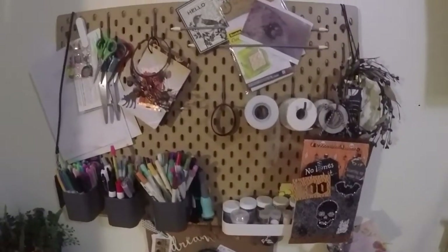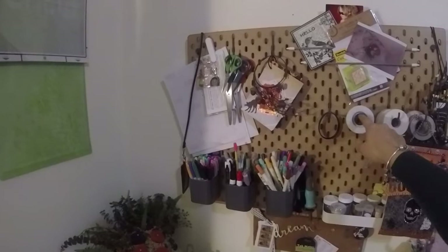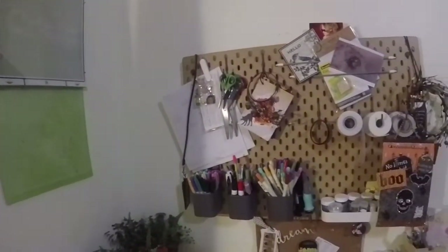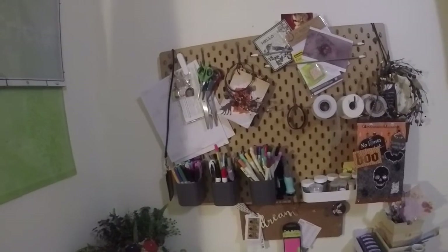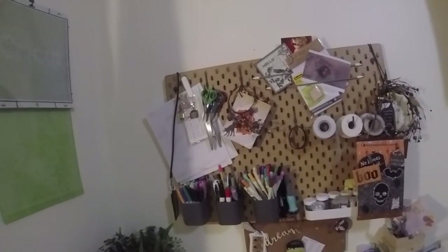So I picked these up at IKEA. I got all of the different little hooks and bobbers, everything, these belts — all of this comes from IKEA. It's called the Skadis Pegboard Collection. Super awesome, super versatile, actually not too badly priced.